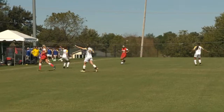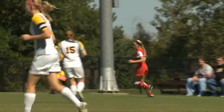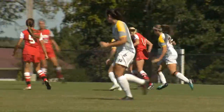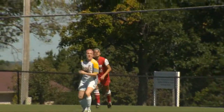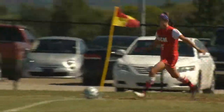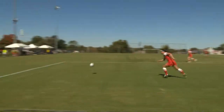Though down by one, the Tigers stayed aggressive and kept fighting for the ball. However, the Jennies were always there. The Jennies get two opportunities for a corner kick, but Fort Hayes' defense keeps them away from scoring.